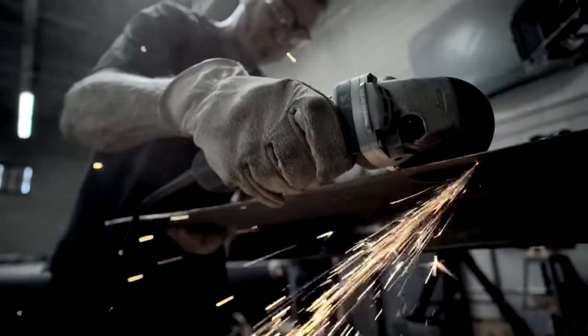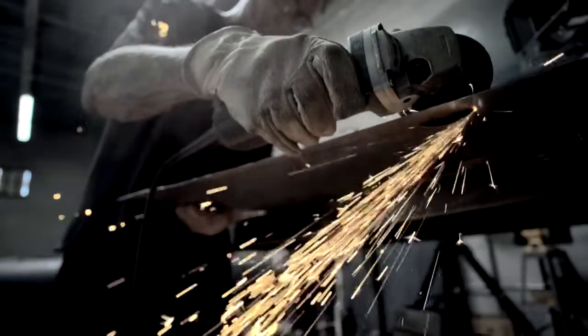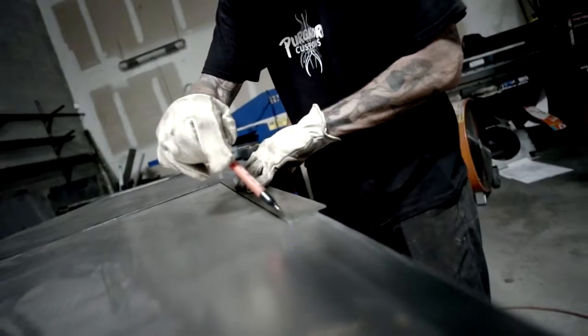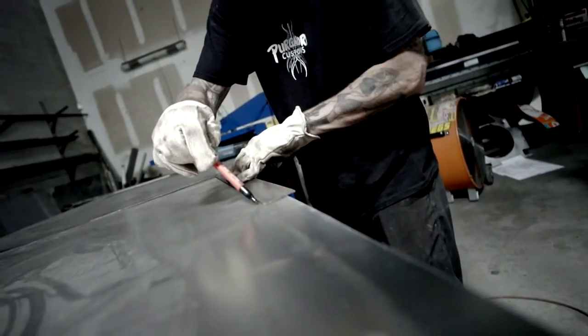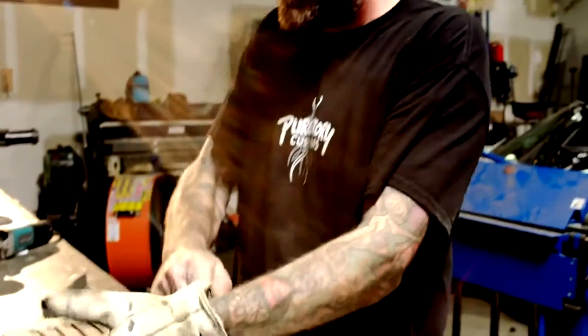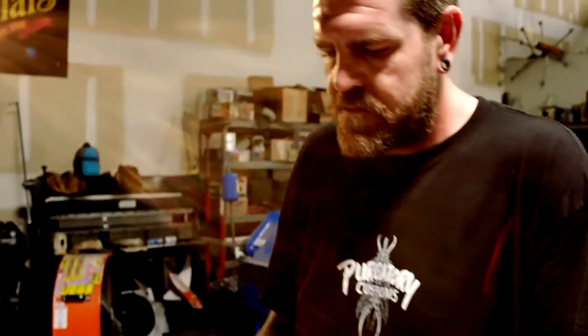When working on custom hot rods, it's more than just replacing parts. A lot of times you can't get the parts you're looking for on some of these old cars, so you have to make them or modify something else to make it work. Very seldom can you just order up a part for a 1929 Dodge — it just doesn't exist. You've got to think outside the box and get creative.